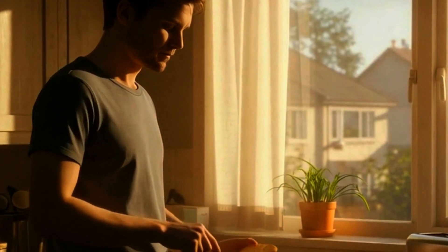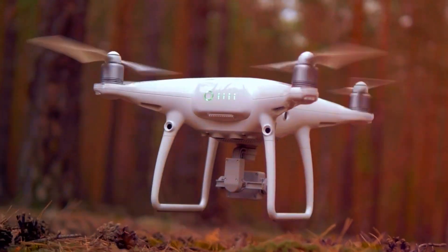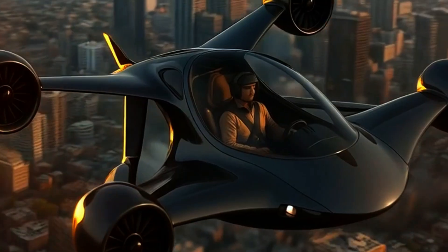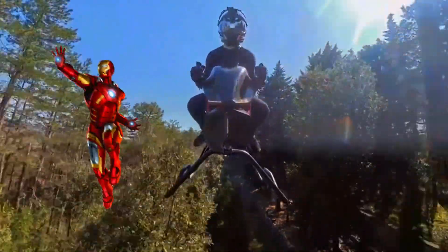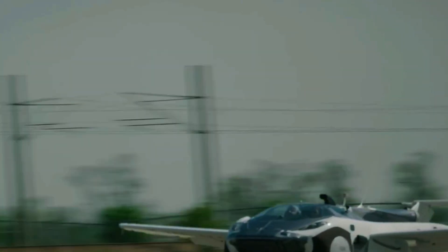Okay, imagine this — you're making toast, and suddenly a flying bike zips past your window. Not a drone, not a dream, an actual person in the sky. Welcome to the wild world of the future, where flying cars aren't just coming, they're already here. And no, you don't need to be Iron Man or Elon Musk to ride one. Today I'm walking you through seven personal flying cars that are real, insane, and might just replace your daily commute. Let's jump in.